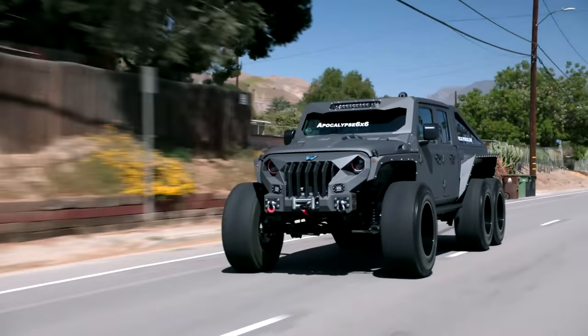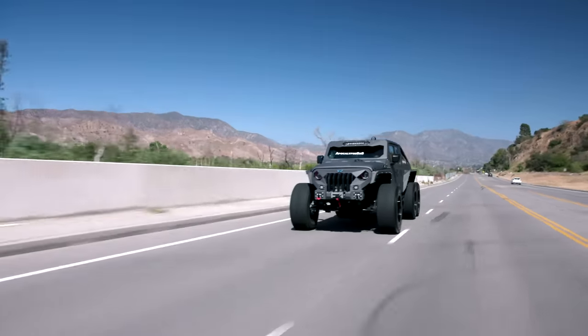It's funny to see something this big move this quickly. Hey, what kind of car are you driving? I'm driving an Apocalypse! Say hello to my big giant friend.